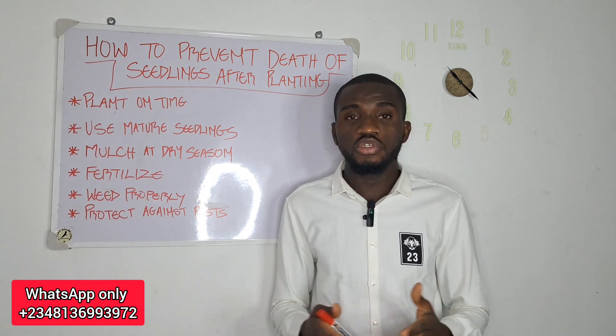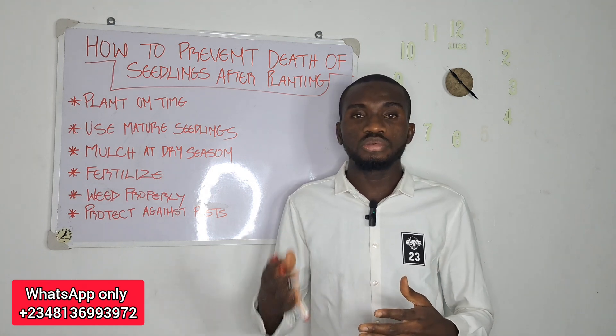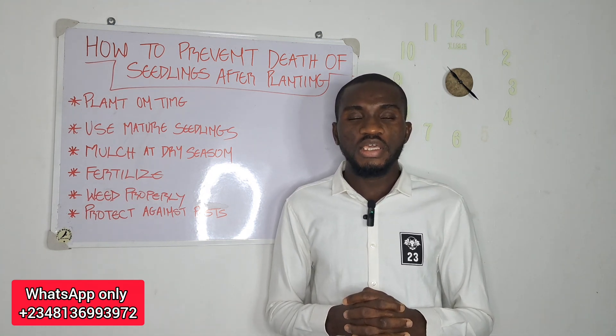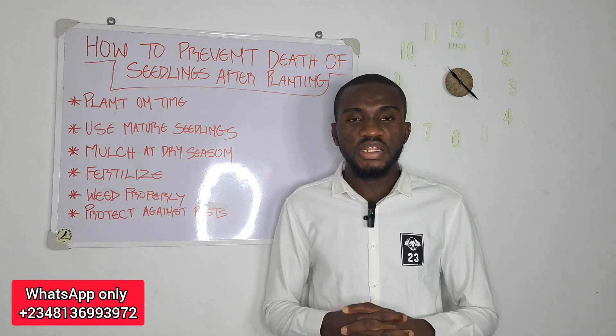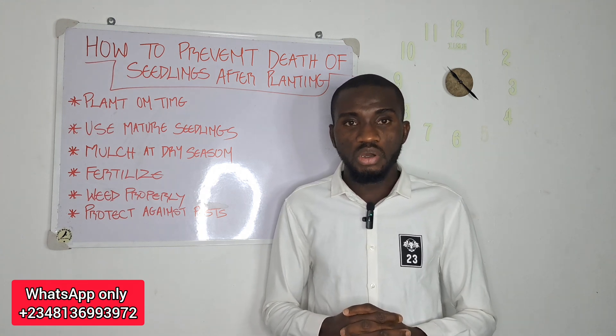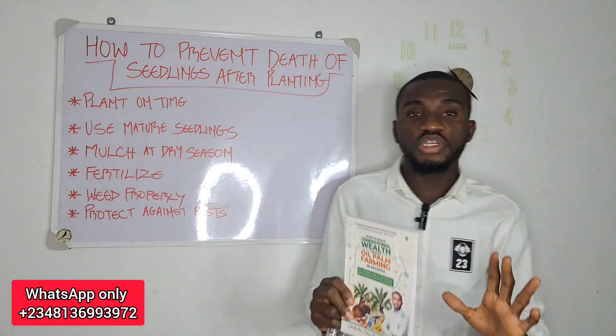Especially in this kind of situation whereby seedlings are on their way now. In case you are watching me for the first time, this channel is dedicated to promote sustainable and profitable agriculture. My name is Lawa Olushara Lawa.